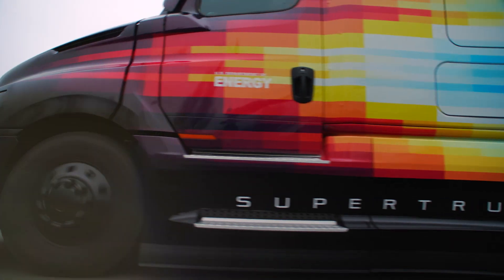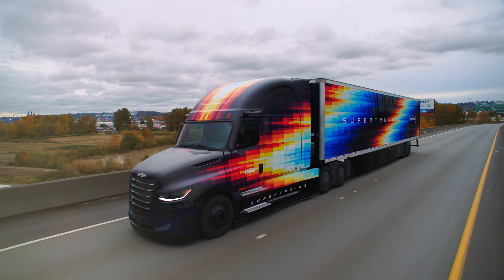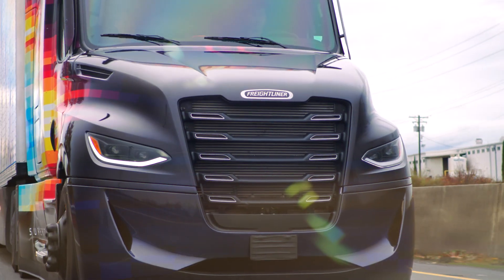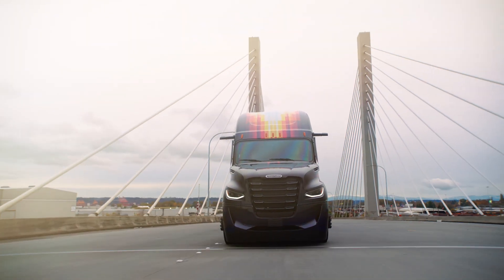The result is a 5.7% reduction in fuel consumption over the SuperTruck 1. It's all technology that could, one day, result in equally impressive numbers for our customers. Because your success is what drives us. And what drives us, builds what drives you.